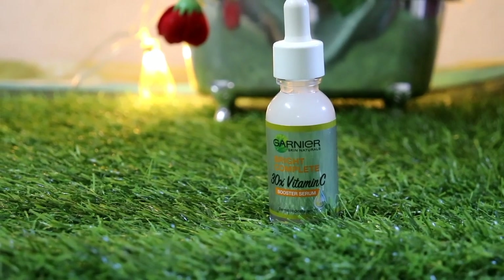Hey guys, hi! Welcome back to my channel. This is me, SHINee. Today I am going to share with you Garnier's Vitamin C Serum review.